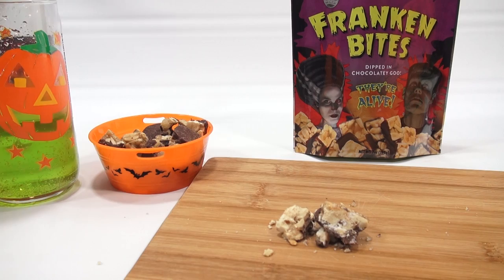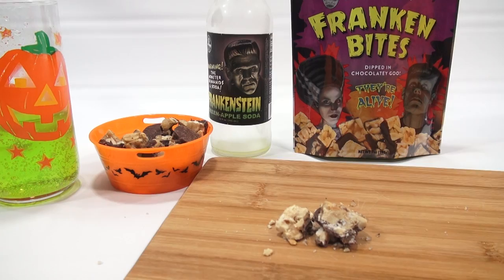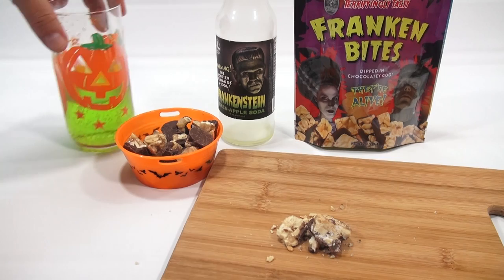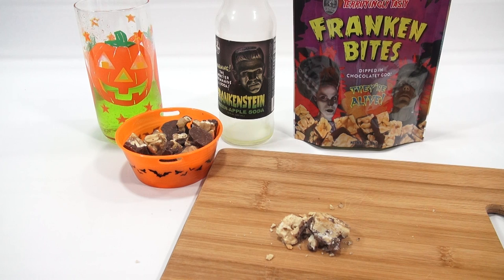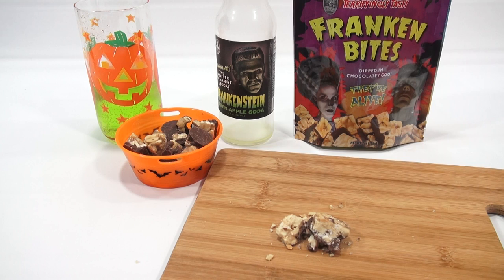We did it! It is the Franken Bites and Frankenstein green apple. Both of these, by the way, were from World Market — that's where we got them. Thanks for watching; hope you're enjoying the Halloween series. If you think you'd like this, let me know in the comments if peanut brittle is one of your favorites like mine. And if you want to see more videos for Halloween, look in that description — we'll have a playlist there. You can always just search Lucky Penny Shop. They're alive! Later.